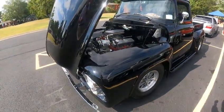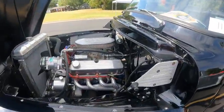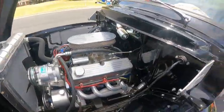Here's another one for you guys and girls. It's a 1956 Ford F-100. What a beautiful truck. It's got a small block 5.0 in it. Wow, what a ride.